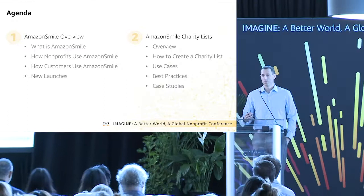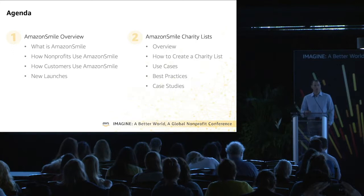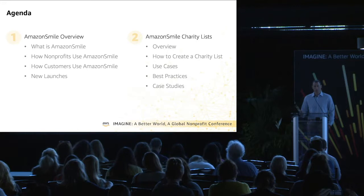We're going to break up the presentation into two pieces. The first will be a relatively brief overview of Amazon Smile. I'm sure many of you in the room may already be familiar with or hopefully even using Amazon Smile, but we'll do just a quick overview of the program, and then we'll spend most of the time talking about Amazon Smile charity lists — looking at use cases, best practices, and a case study.